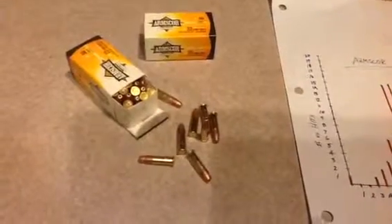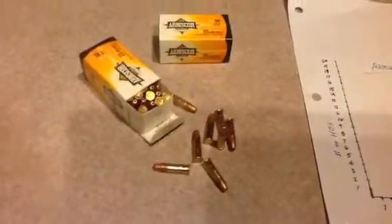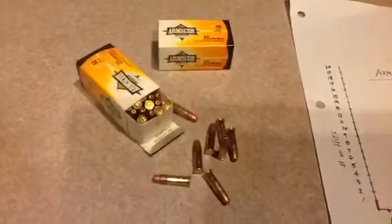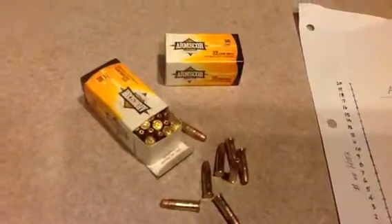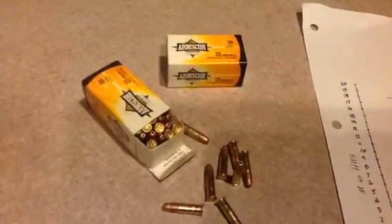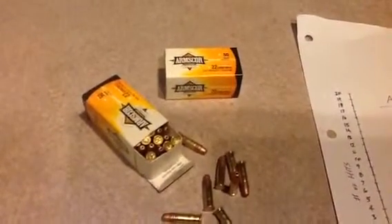This is Lickety Split Jones Wilds with That One News Channel you watch all the time, reviewing the Arms Corps ammunition for the .22 Long Rifle. It was made in the Philippines — 36 grain high velocity hollow points with 50 rimfire cartridges per box.